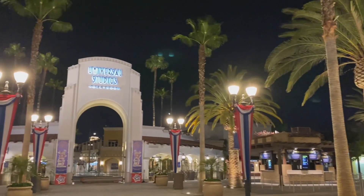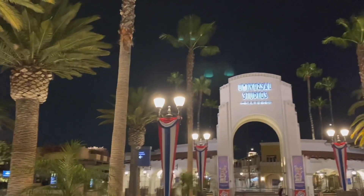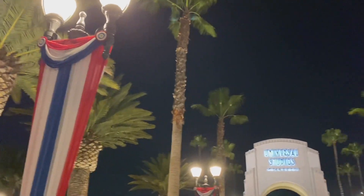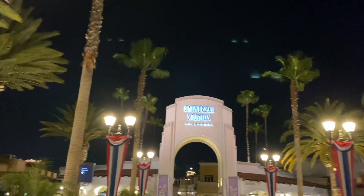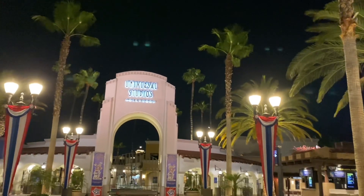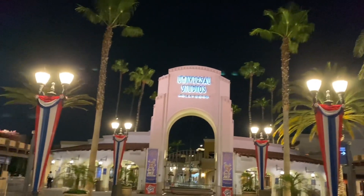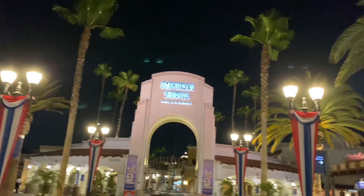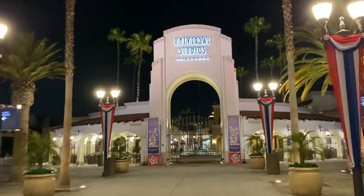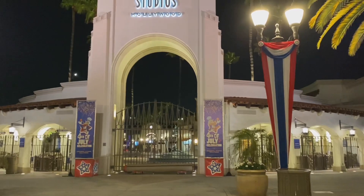Here we are after closing, and as you can see they've already rolled up the red carpet for the night. We wanted to take one last look at the 4th of July decorations. These are the main ones you'll see in the entrance — there are only a few more in the upper lot and none in the lower lot as of today. Maybe there will be some in the next couple of days; we will be back to check. As of now you'll only see these two banners here in the front right by the main gate that say '4th of July Celebration.'